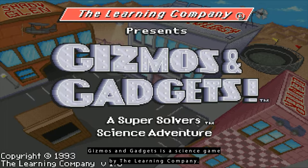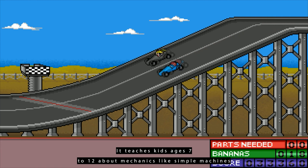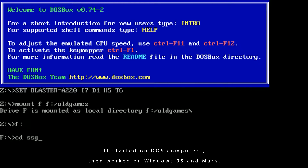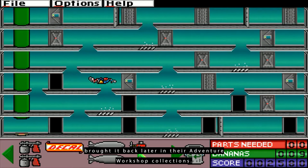Super Solvers Gizmos and Gadgets is a science game by The Learning Company. It teaches kids ages 7 to 12 about mechanics, like simple machines and magnets. It started on DOS computers, then worked on Windows 95 and Macs. The Learning Company stopped making it in 1998, but River Deep brought it back later in their Adventure Workshop collections.